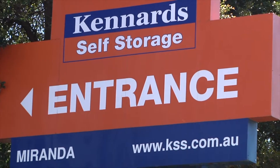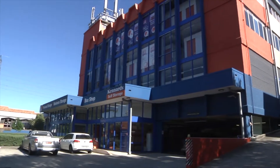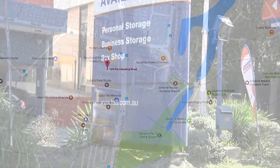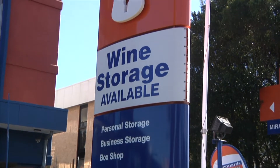Welcome to Kennard Self Storage at Miranda, conveniently serving the residents and businesses of Sydney's southern suburbs. Located on Port Hacking Road, our Miranda Centre sets the standard of quality and service while providing outstanding value.